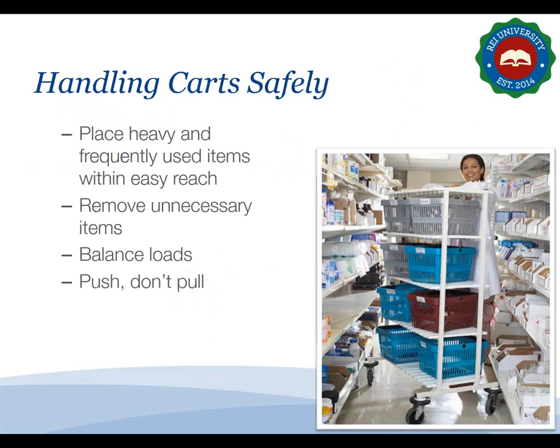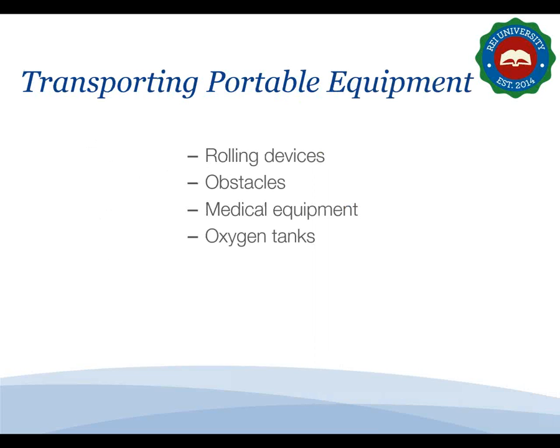Carts are used to store and transfer everything from food trays to cleaning supplies, but pushing a heavy cart and lifting things from it can cause injuries. Remember these ergonomic safety pointers: place heavy and frequently used items within easy reach between hip and shoulder height, remove unnecessary objects to minimize weight, balance loads and avoid overloading the cart, and push instead of pulling carts whenever possible — keep your arms close to your body and push with your whole body, not just your arms. When moving portable equipment, place it on a rolling device if possible and avoid obstacles that could cause abrupt stops.